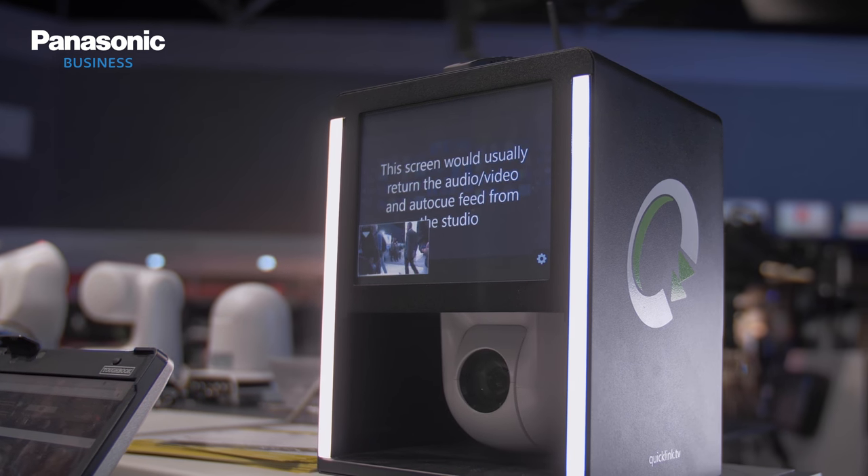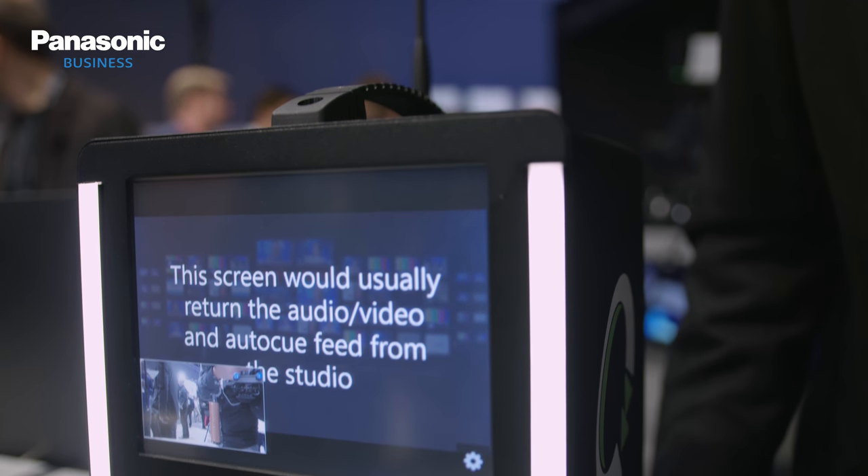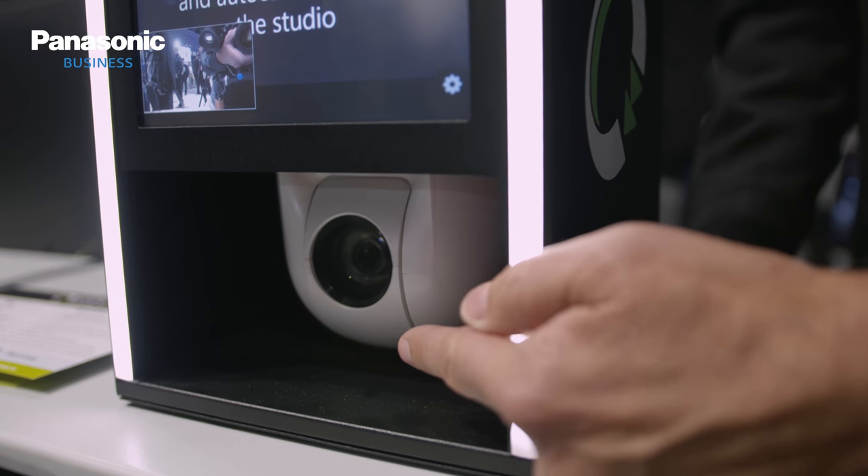Well, the thinking was we wanted to create a device which is really simple to use in the field, basically to create a full blown production. Inside it we have a camera — a beautiful Panasonic HE38 — and then we encode it and it's transmitted to both ends. So it's both for live and pre-recording.